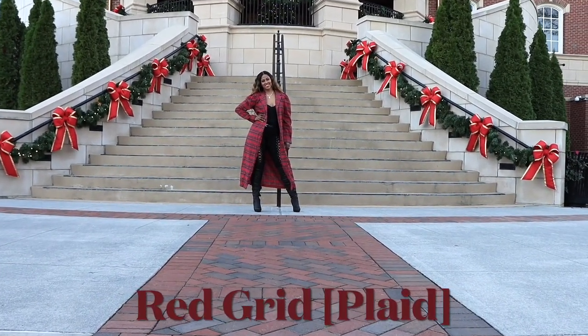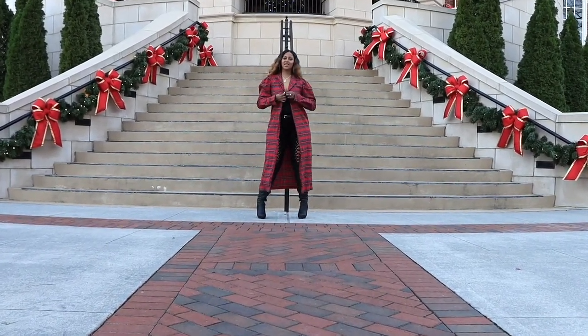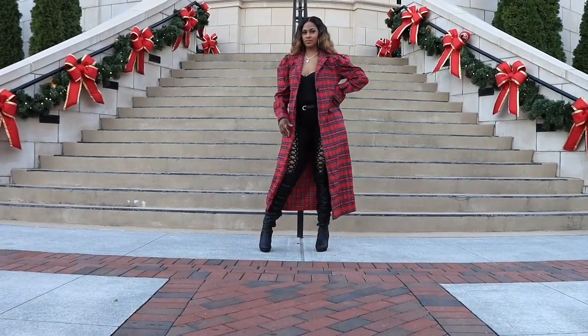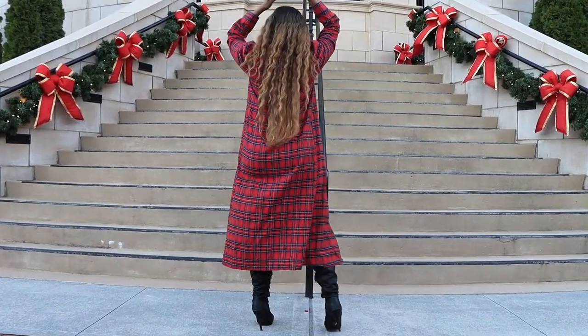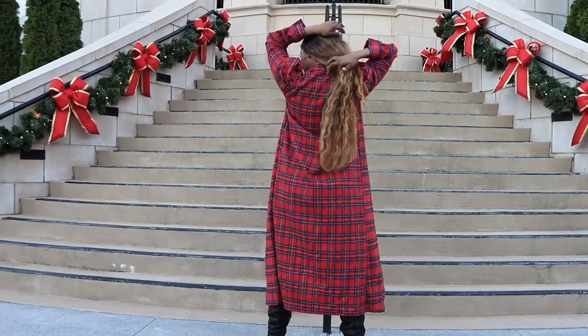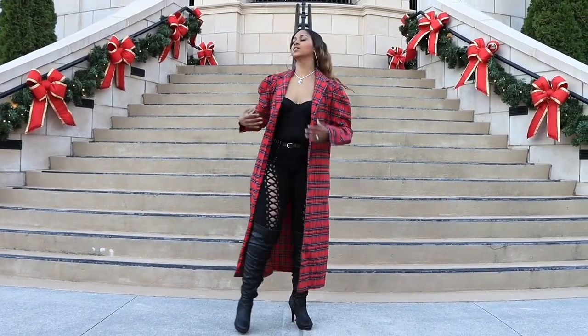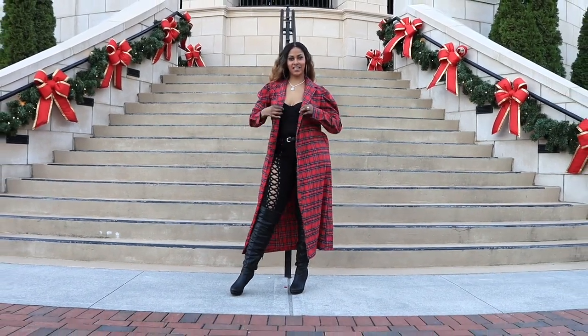Next up is this traditional red plaid jacket. It has a collar and these puffed-up sleeves, which is really cute. This is also in a size medium. It's super cute especially for the holidays.